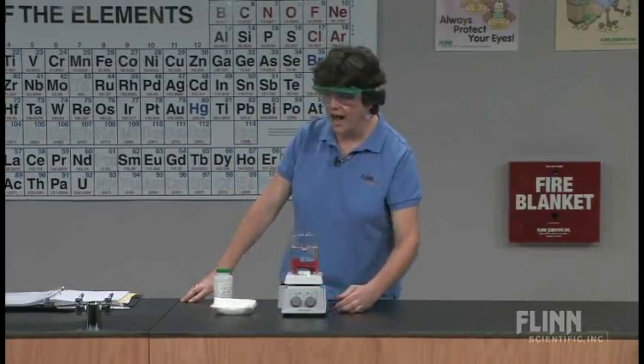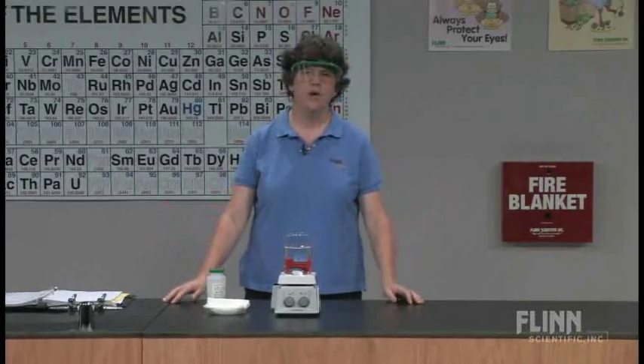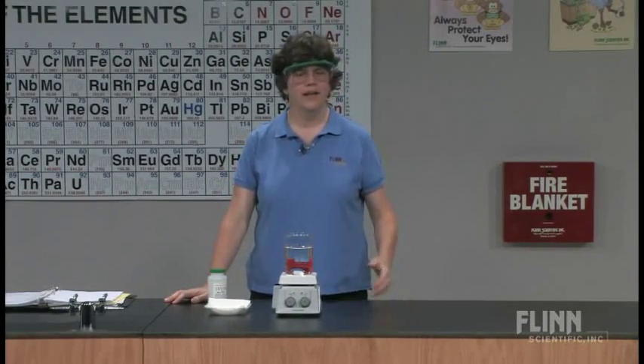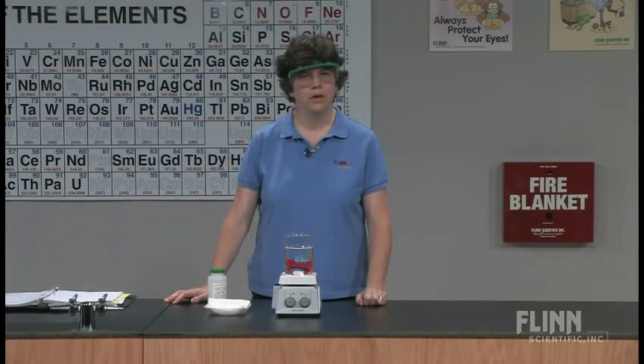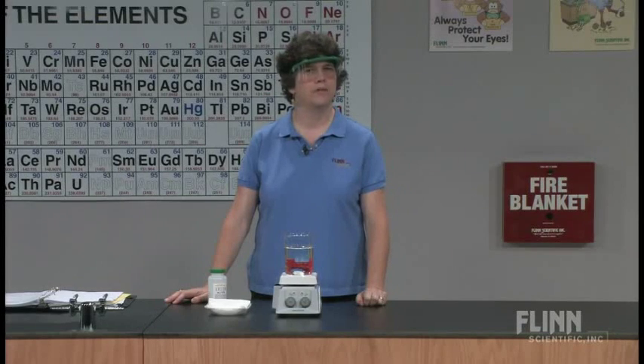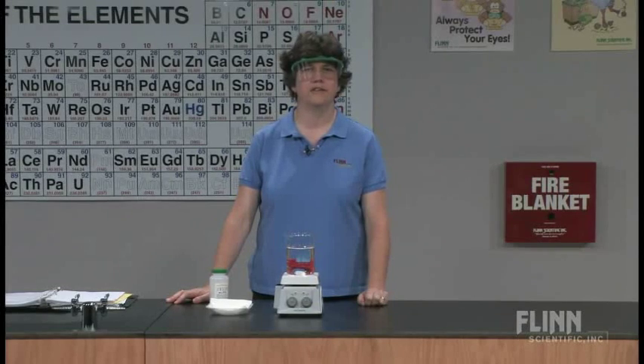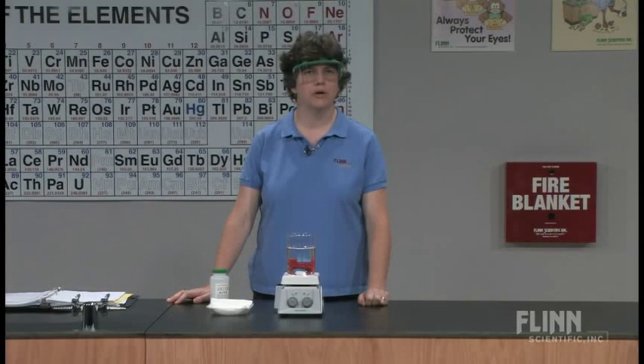Exothermic reactions get hot — well, not always. Sometimes exothermic can mean release of energy in another form. So the energy we're going to release today is actually in the form of light energy. We're going to do some chemoluminescence — we're going to use chemicals to produce energy in the form of light.